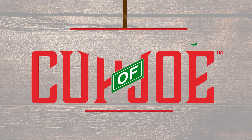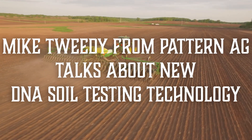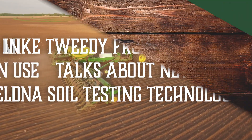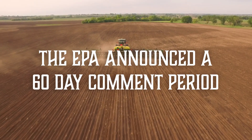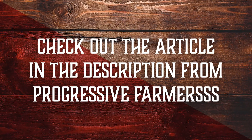Welcome to Mershman Seeds Cup of Joe. On this episode, Mike Tweedy from Pattern Ag talks about new DNA technology and soil testing that will help you make the right decisions for your farm. Hear about what's happening in fields this time of year and tools you can use to protect your yield. The EPA announced a 60-day comment period — make sure you read the article in the description from Progressive Farmer.